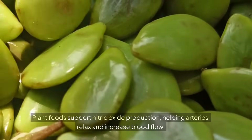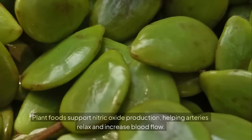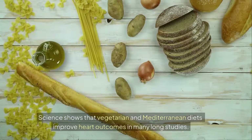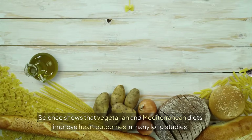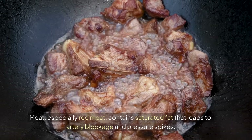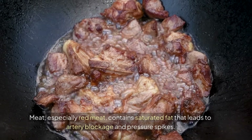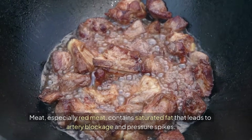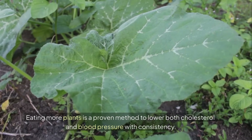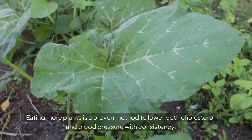Plant foods support nitric oxide production, helping arteries relax and increase blood flow. Science shows that vegetarian and Mediterranean diets improve heart outcomes in many long-term studies. Meat, especially red meat, contains saturated fat that leads to artery blockage and pressure spikes. Eating more plants is a proven method to lower both cholesterol and blood pressure consistently.